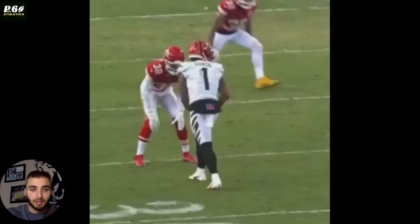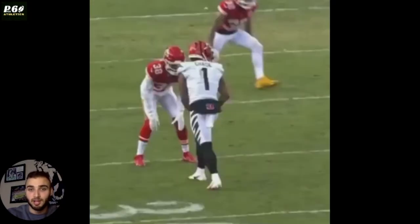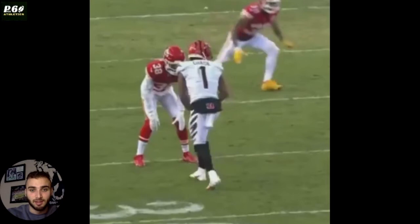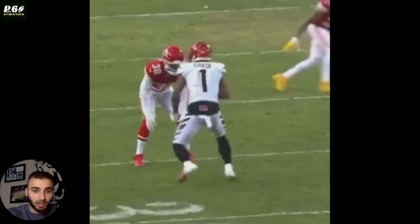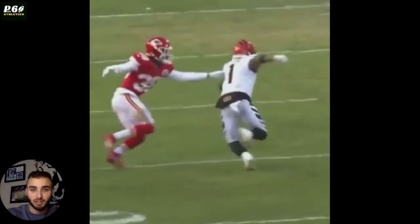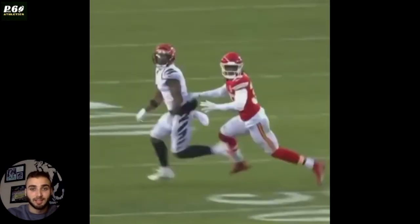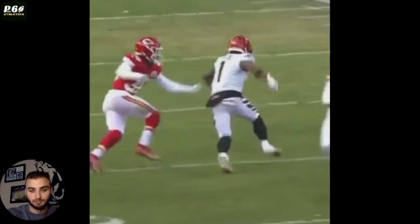If Sneed did not understand his defense and did not play the route like this — say he was high off and pedaling from the inside — then Chase would be open on this route and there's nobody on the outside to help. But he understands he has high help inside, understands the route was probably breaking out, so he stays on the outside shoulder, stays patient, runs the route for Chase, stands on the outside, looks back, picks the ball off, and makes a great play. You have to understand your defense.